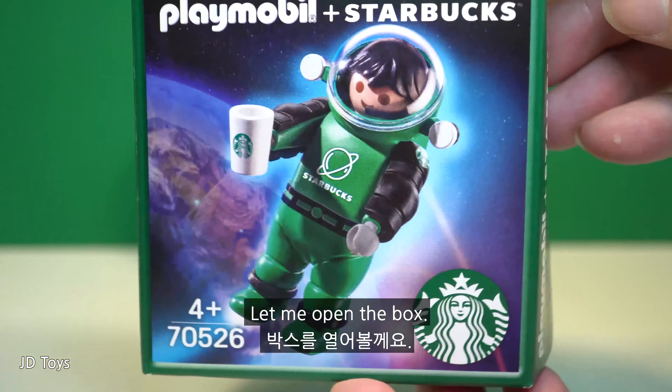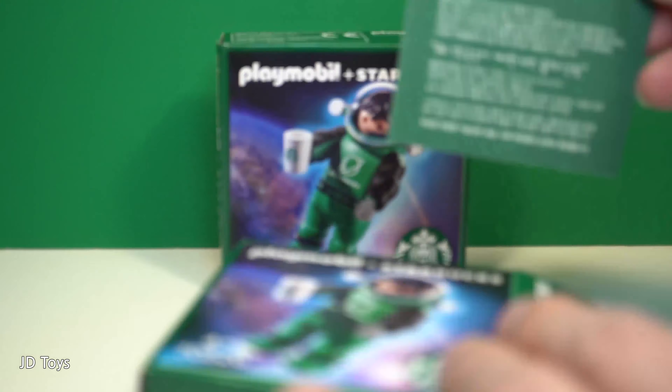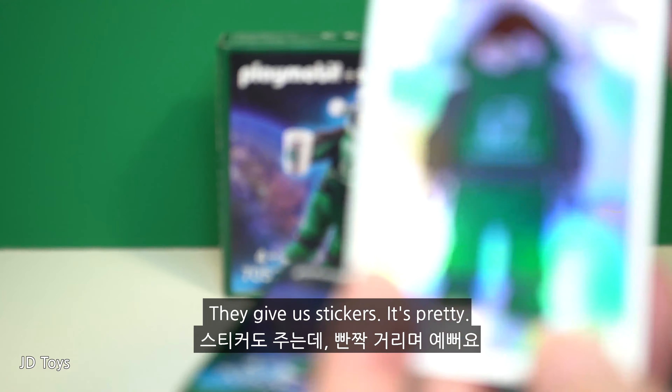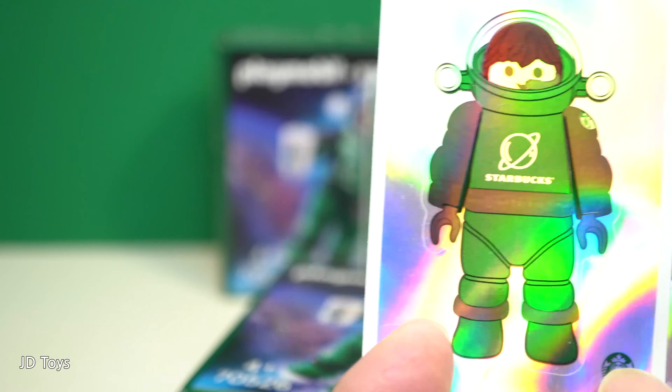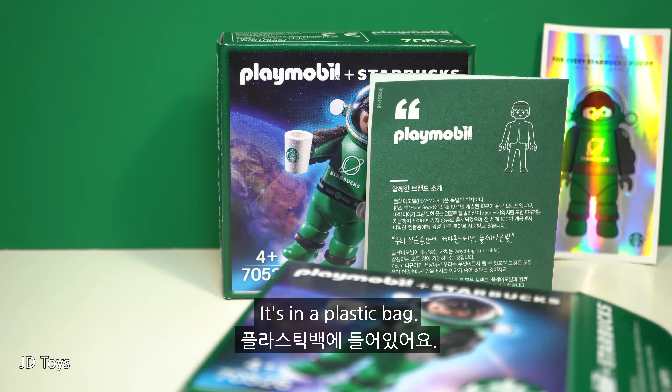Let me open the box. I got a manual. They give us stickers — it's pretty. It's in a plastic bag.